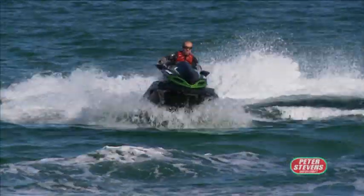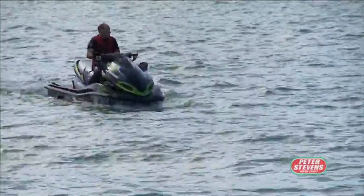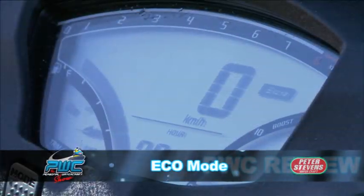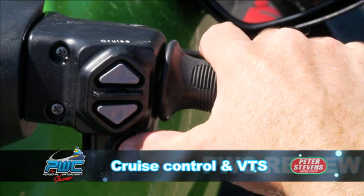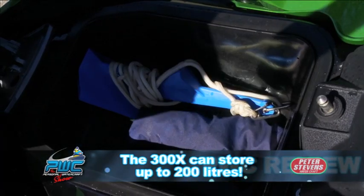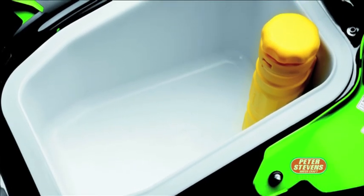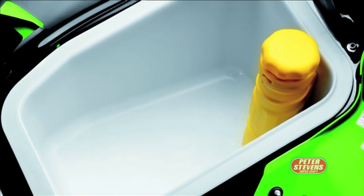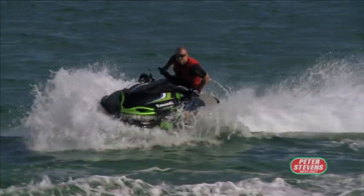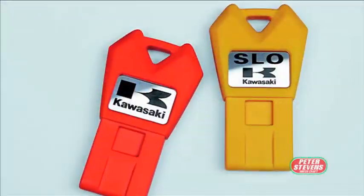The features on this craft are extensive — it's evolved so much since it was first introduced. You've now got eco modes, cruise control, VTS. The luggage storage compartment on this ski is cavernous — most skis don't compare to the storage this one has. And it's got a smart key system.